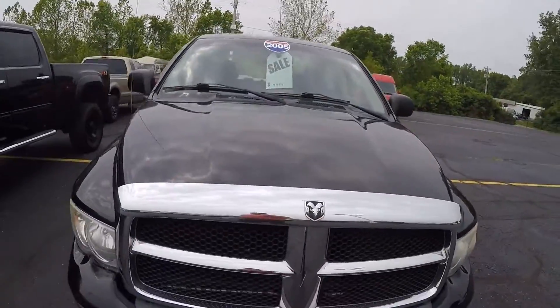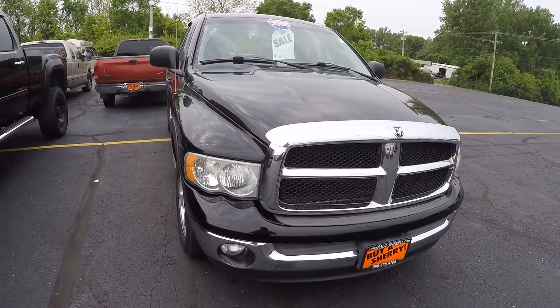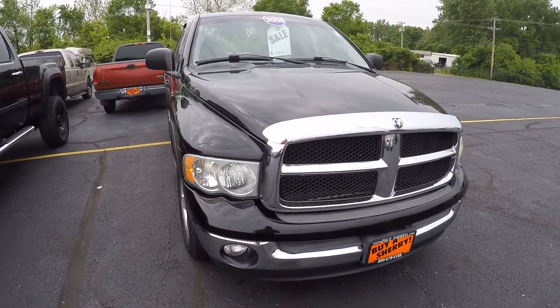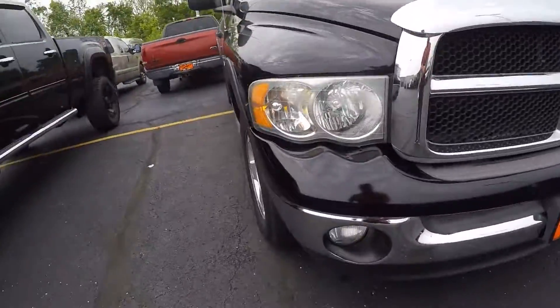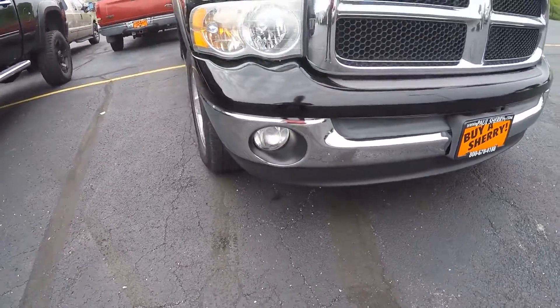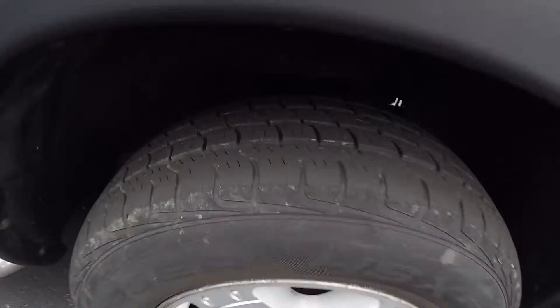What's up everybody, Nate from Sherry Chrysler. This is an '05 Dodge Ram pickup 1500 SLT. It's got the chrome grille, fog lights down in the chrome bumper, and there's the shape of the tires.